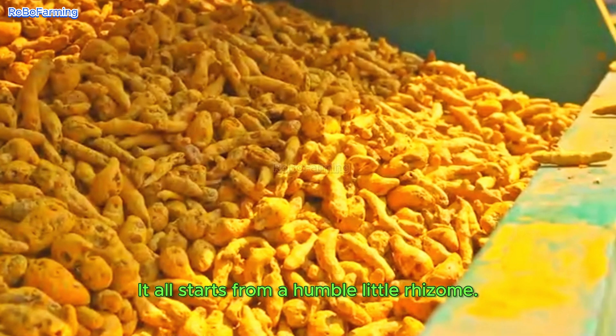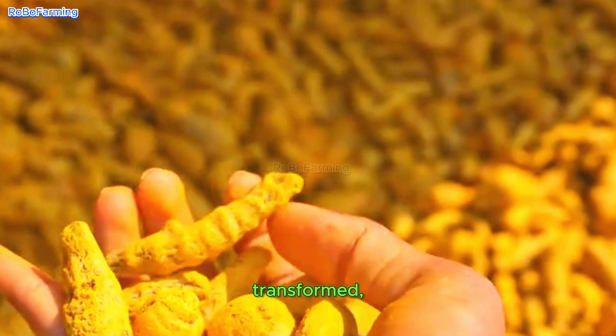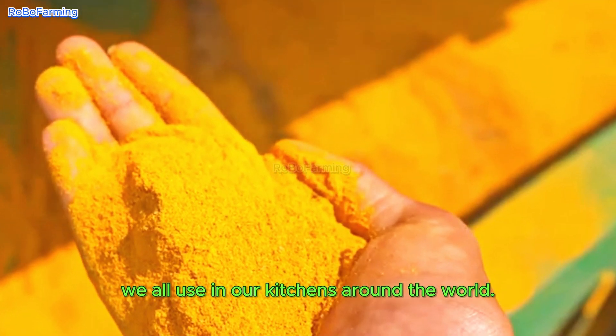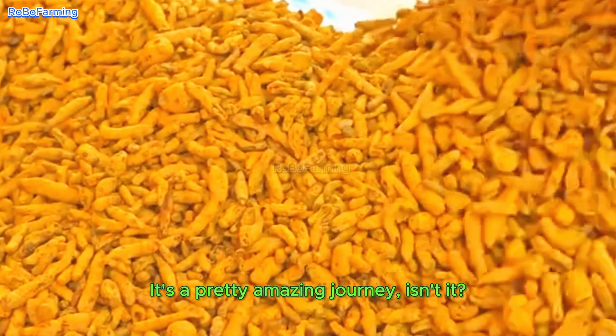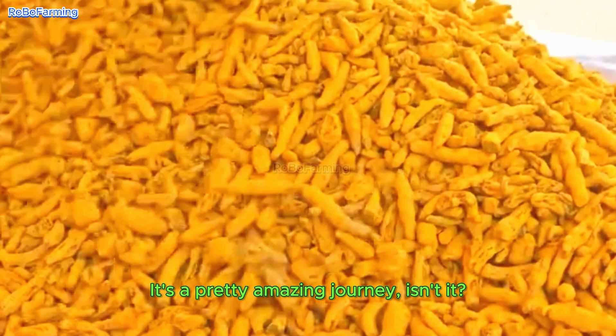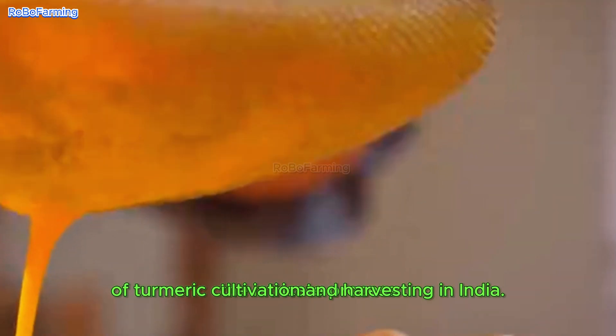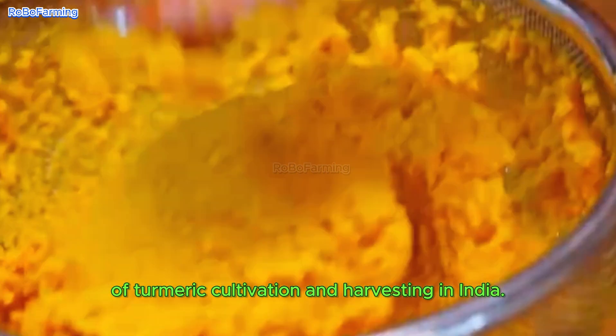It all starts from a humble little rhizome, transformed into that golden powder we all use in our kitchens around the world. It's a pretty amazing journey. Now let's dive deeper into the intricate process of turmeric cultivation and harvesting in India.